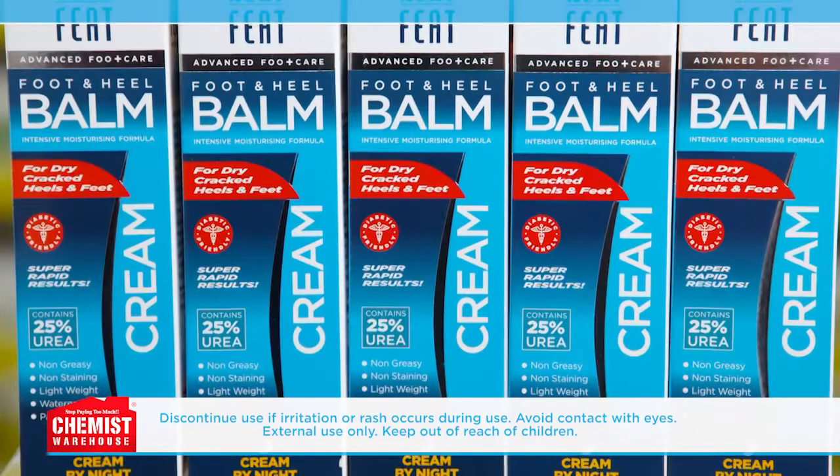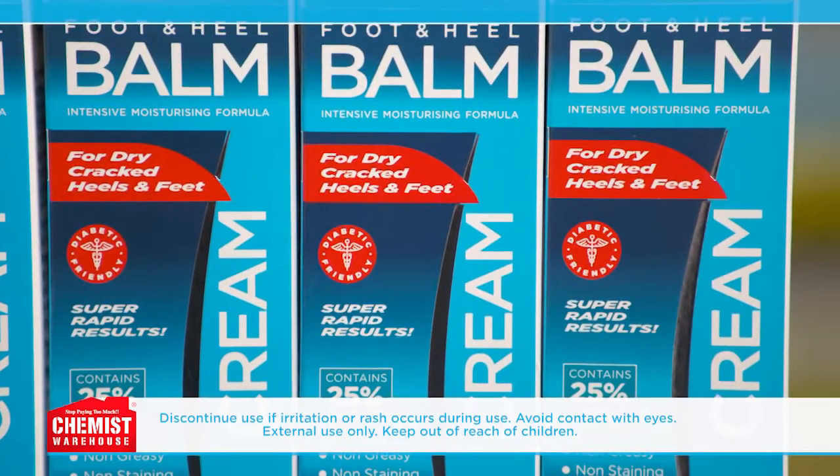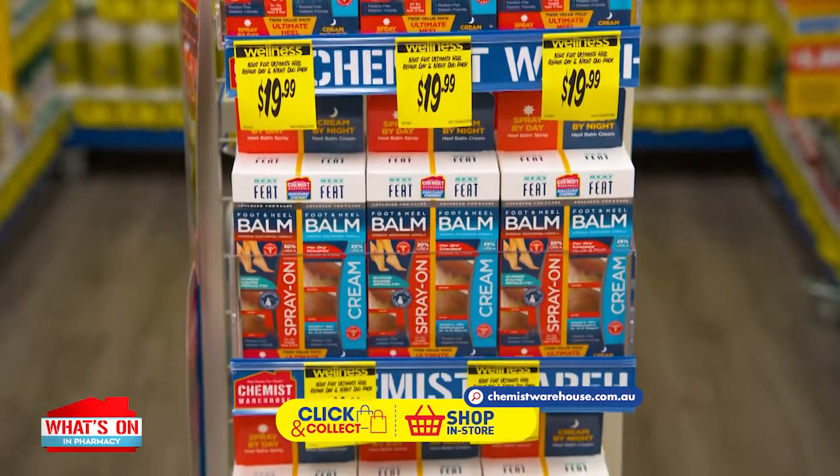At night, use the heel balm cream with 25% urea content and lanolin, which acts as a barrier for instant relief and lasting protection. You'll notice a difference within three days. Get the ultimate duo heel balm pack for $19.99, exclusive to Chemist Warehouse.